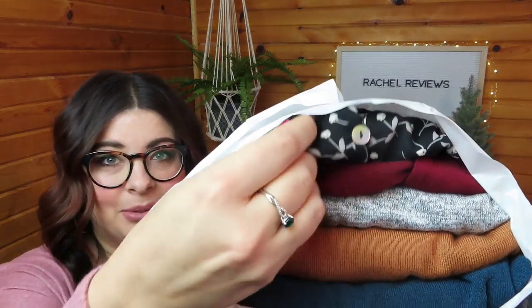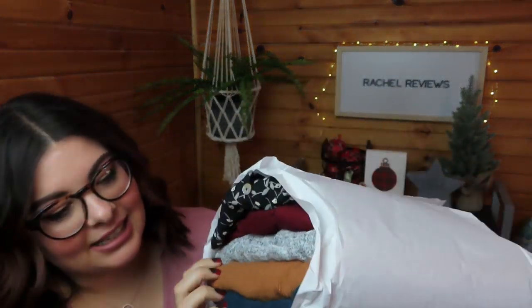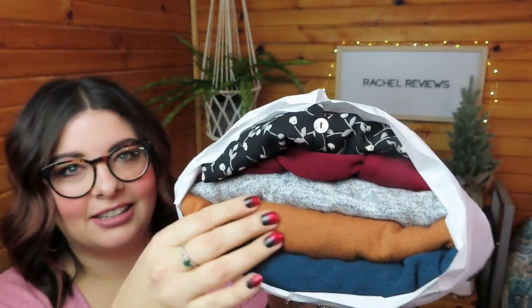Look at all those pretty colors! I like a teal — it's like a teal or like mustard, gray, maroon, like a pattern. So excited to tear into it. We're gonna keep it short today. If you haven't tried Stitch Fix before, there's a referral link in the description down below — check it out!